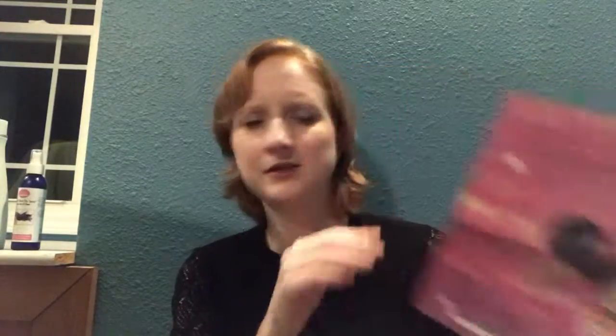I purchased Glossy Box as a three-month subscription. This is the second box that I've gotten and it is for December. For the end of the year it says there are going to be five full-size beauty products. Once you open up this foldout it has all the products in it and the prices of them, and since they're all full-size the prices should reflect how much a full-size item costs.